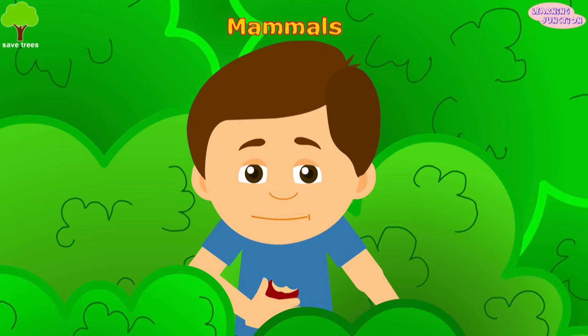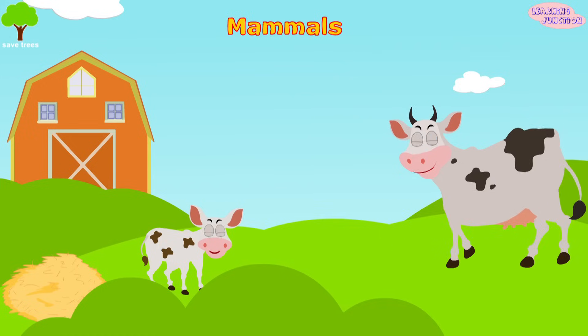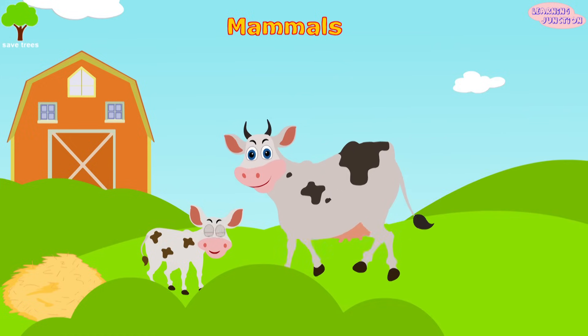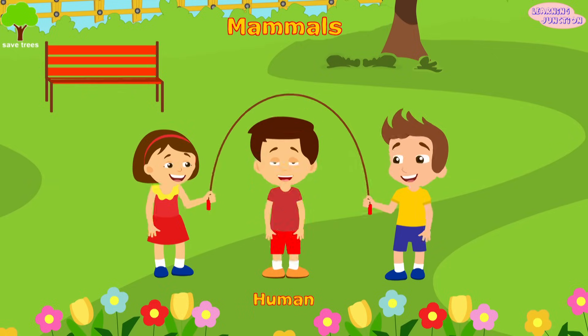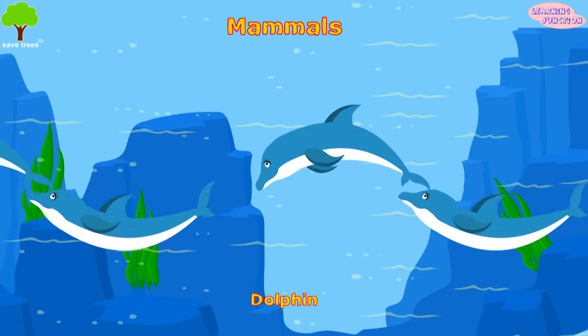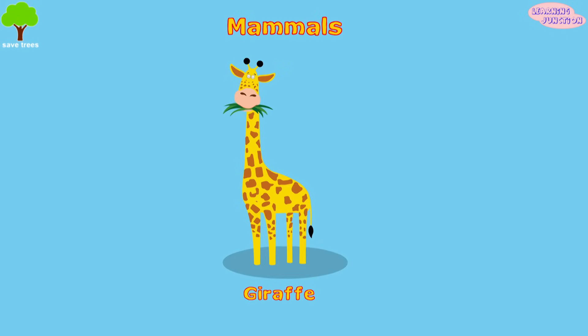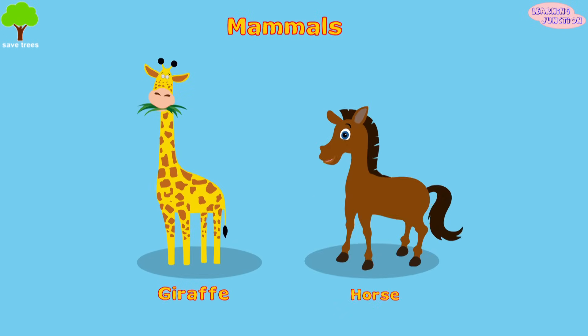Mammals. They're warm-blooded animals, meaning they maintain a constant body temperature. They nurse their young with milk and have fur or hair. Some examples of mammals include humans, this aquatic mammal dolphin, these tall giraffes, and lovely horses.